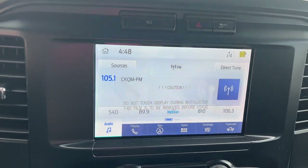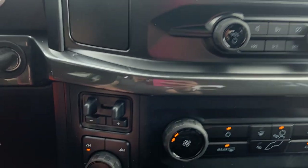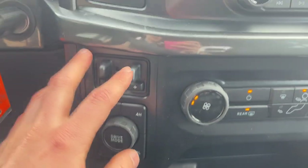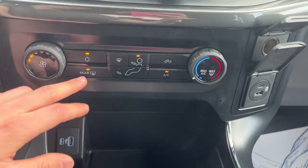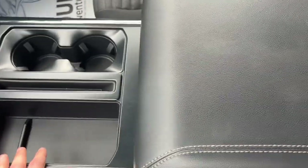If you pop it in reverse you'll see the reverse camera with those parking sensors. Coming down here you have your different four-wheel drive modes as well as your regular drive modes and your brake controller. You also have your different climate controls with the rear defrost and a couple of USB ports.